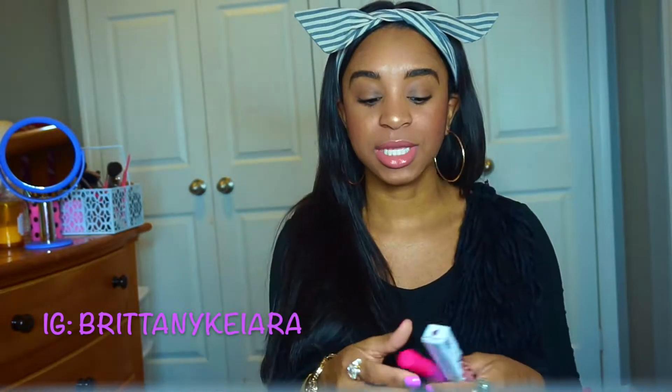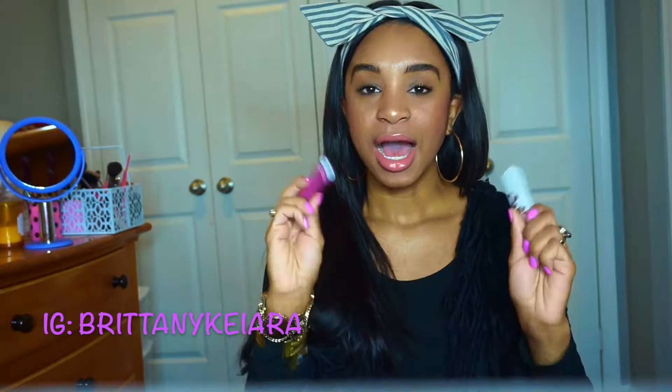Hey guys, welcome back to my channel. My name is Brittany, aka Mini G. I'm jumping right into the video because I'm super late for something. I am doing a tiny giveaway.